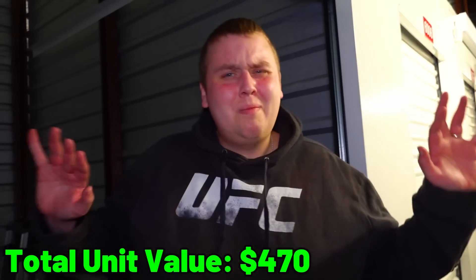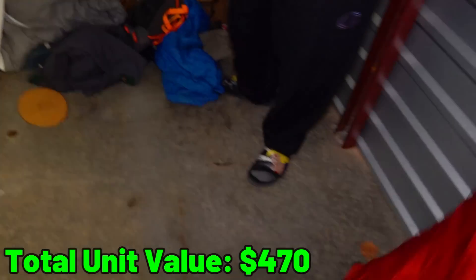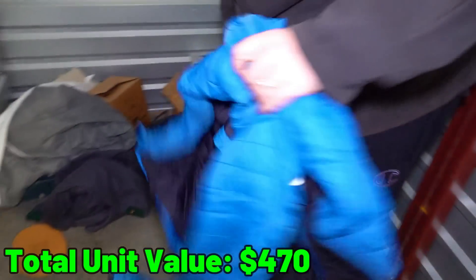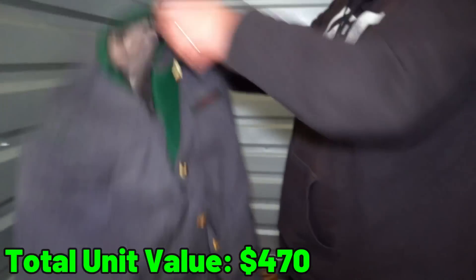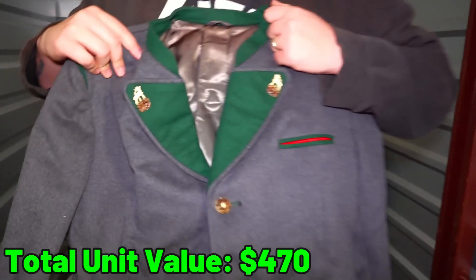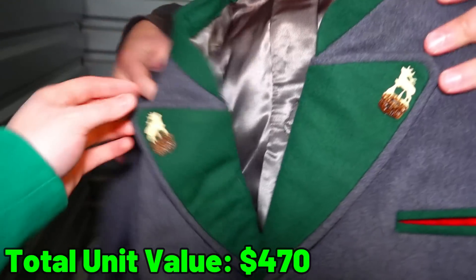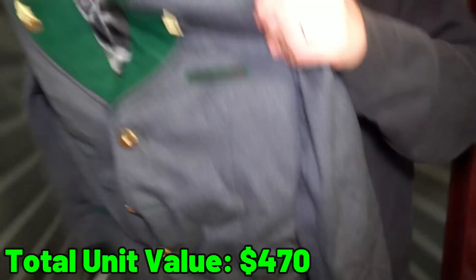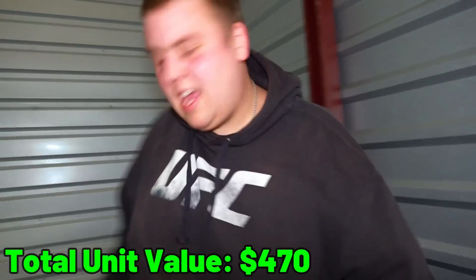Let's start looking at these sheets, blankets, and pillowcases - make sure there's nothing rolled up in them. So far they appear to be empty. Is this a military jacket? Oh, most definitely - look at that. Actually, it has a moose on it. I don't see anything on it that's saying it's military, so I'm going to say no right now.